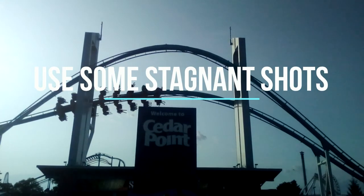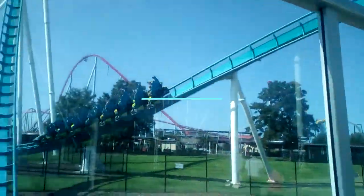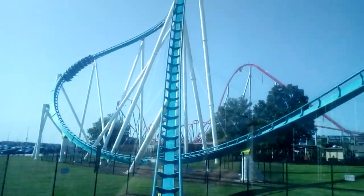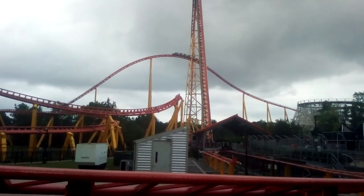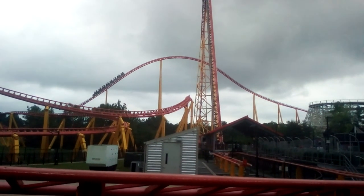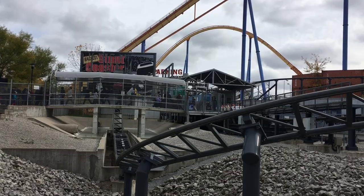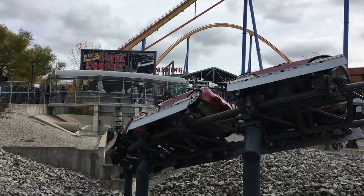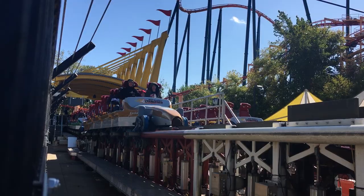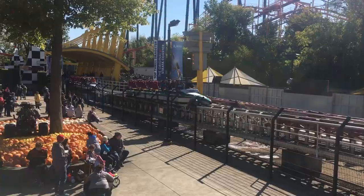Number five: don't be afraid to use stagnant shots. Most shots you take will probably be tracking shots, where your camera follows the train. These shots look really good if done well, but can also become very sloppy very quickly. A good way to circumvent this is to use stagnant shots — these are videos where the camera stays in the same position and the train rolls into or out of the frame. These are good for some coasters, like Top Thrill Dragster, where you can have multiple shots, some stagnant and some chasing, and compile them into a montage.